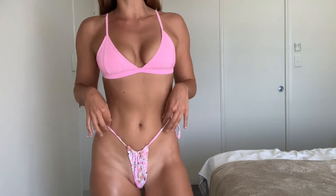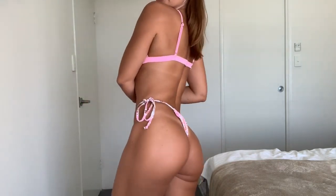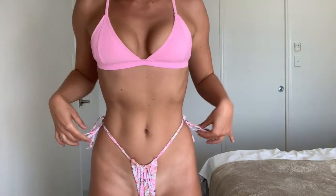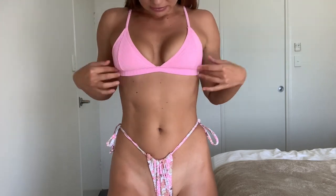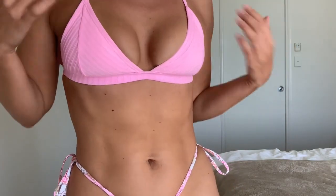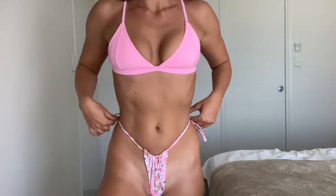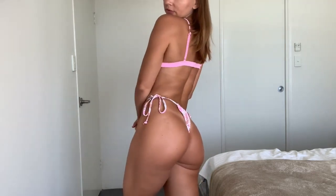Wow, girl, if you're not obsessed with this I don't know if we can be friends! This is such a cute bikini. Look at the bottoms — the pattern, I love it. And the top, the color — which girl doesn't like pink? Pink is a girl's best friend. The quality is absolutely outstanding. It's so supportive and I can finally get rid of my tan lines. This is called a Brazilian cut.